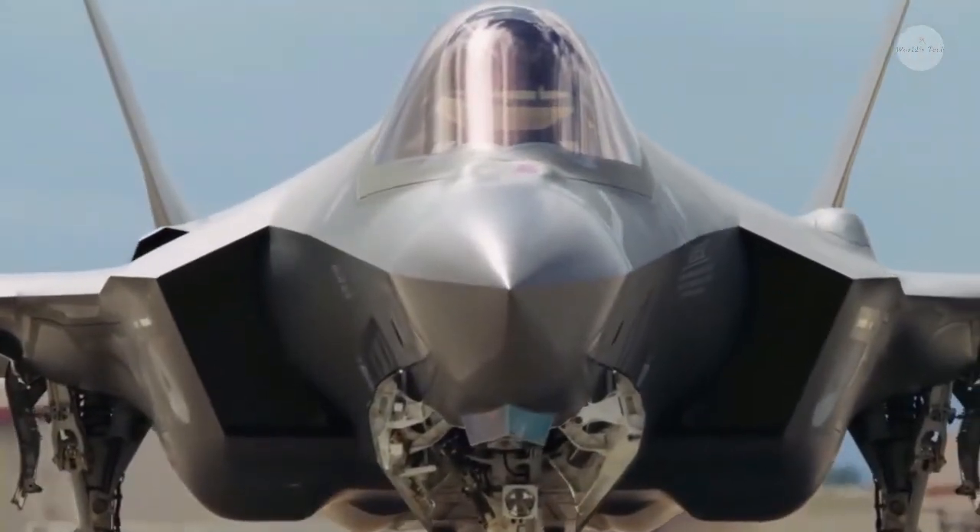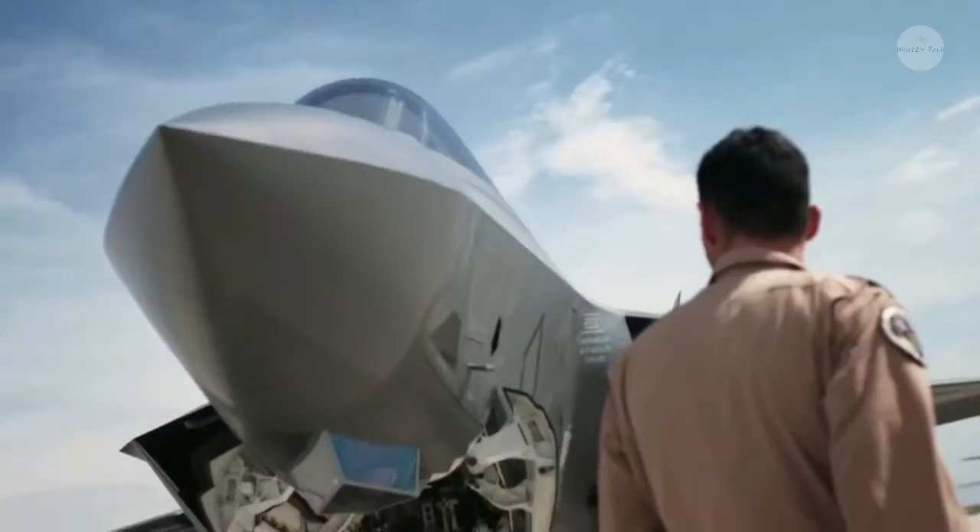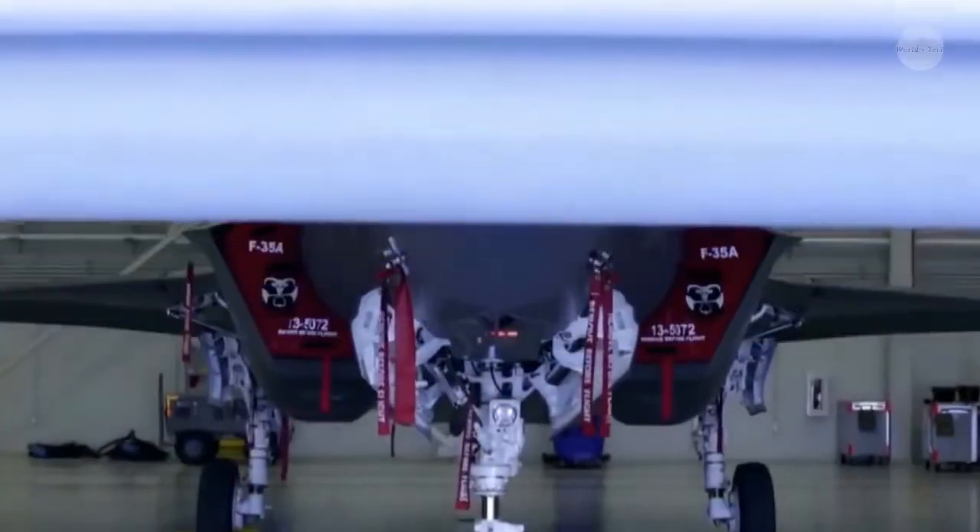The F-35 Lightning II Joint Strike Fighter is a stealthy, supersonic multirole fighter developed by Lockheed Martin Aeronautics Company for the US Air Force, Navy and Marine Corps, and programme partners from the North Atlantic Treaty Organization, or NATO, and US allies.